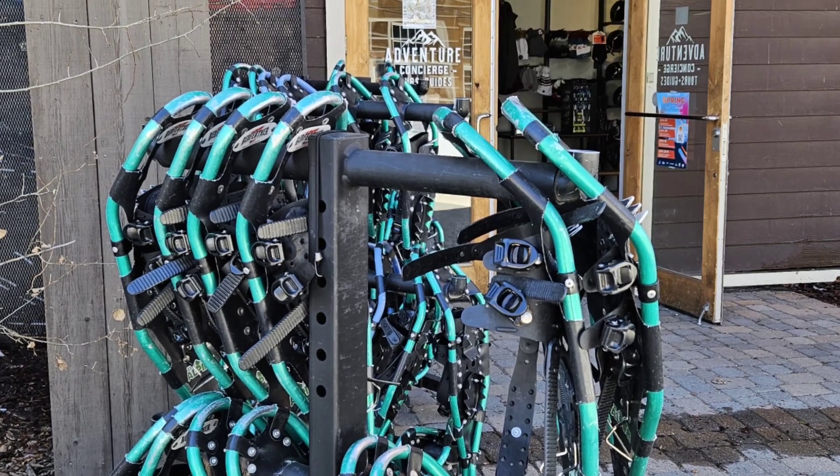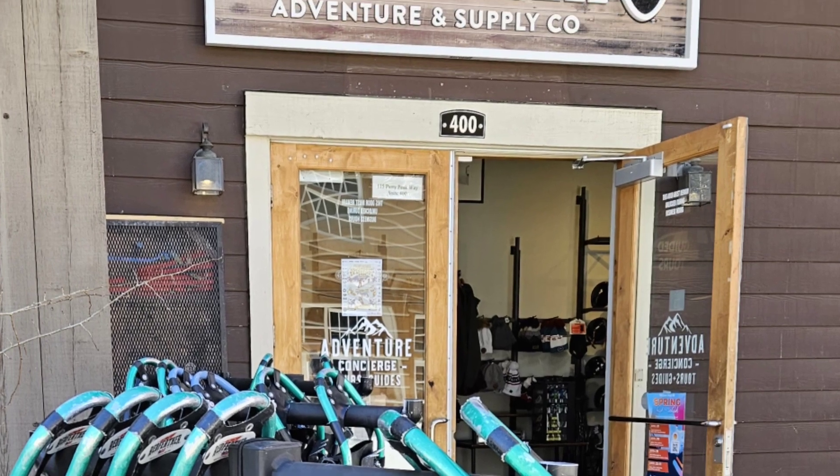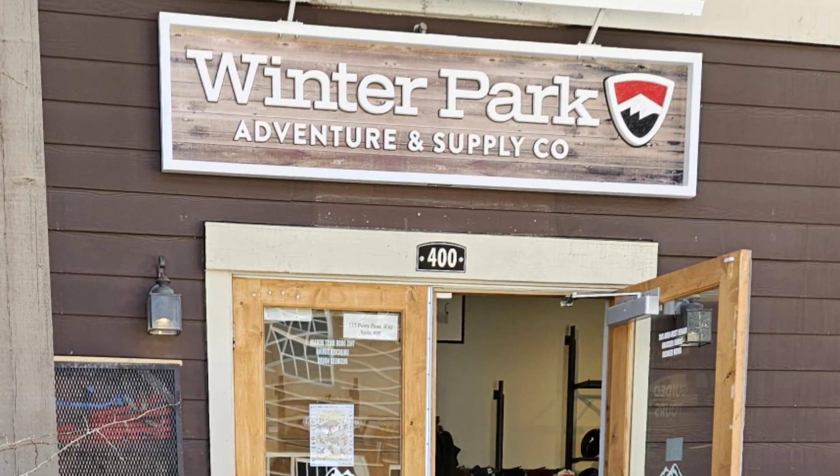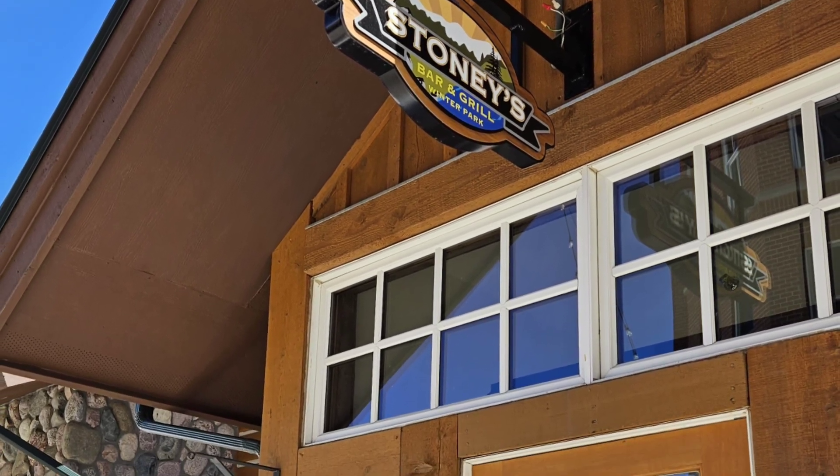If you're looking for activities other than skiing, you're going to want to visit the Winter Park Adventure and Supply Company. Another restaurant is called Stoney's Bar and Grill.